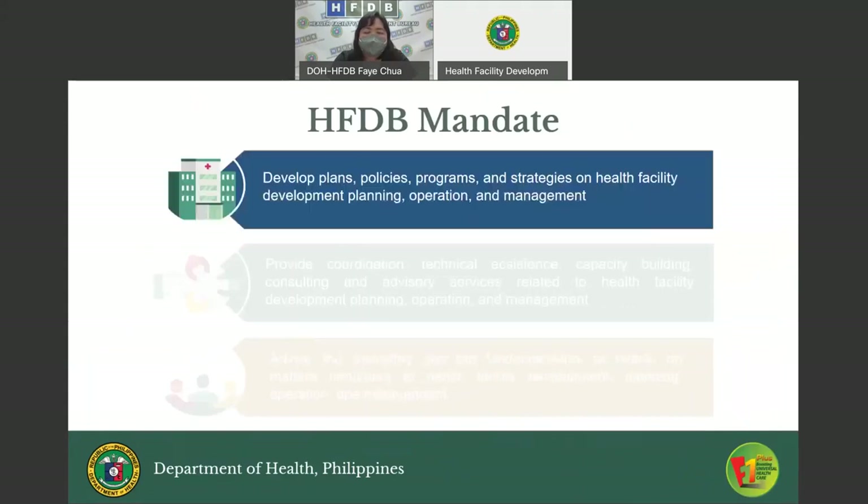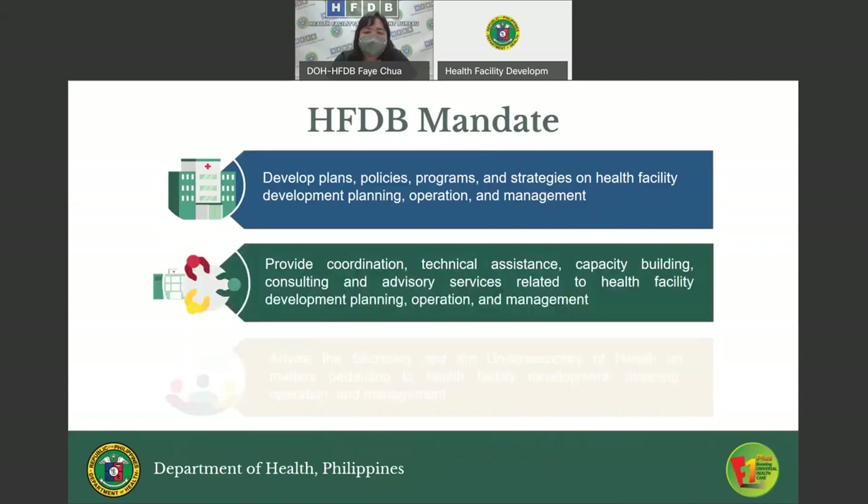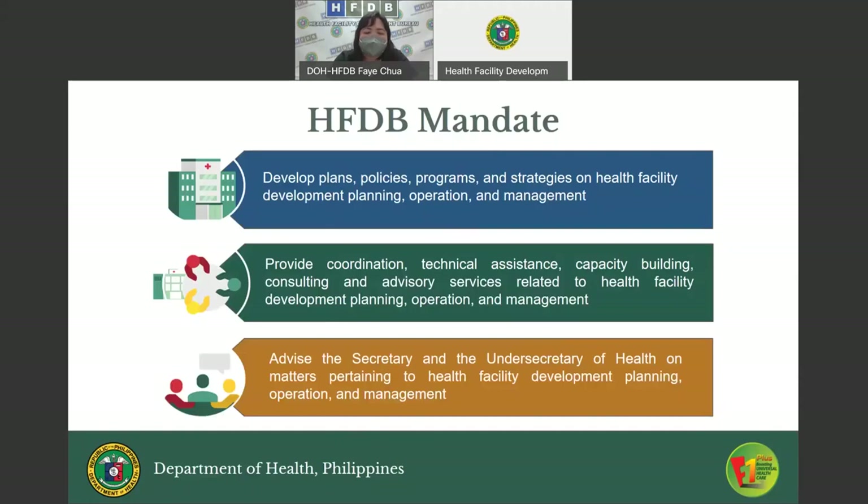Our mandate: first, we develop plans, policies, programs, and strategies on health facility development planning, operation, and management. Second, we provide coordination, technical assistance, capacity building, consulting, and advisory services related to health facility development planning, operation, and management. Third, we advise the Secretary and Undersecretary of Health on matters pertaining to health facility development planning, operation, and management.